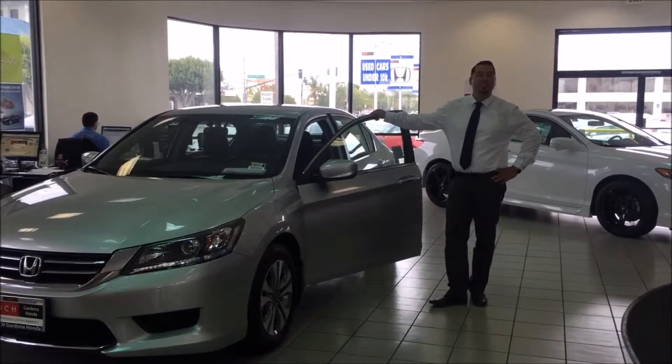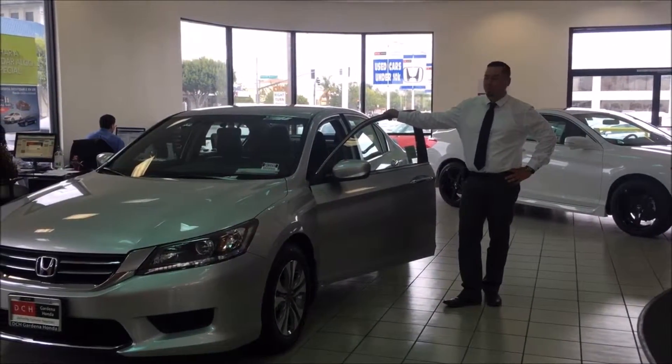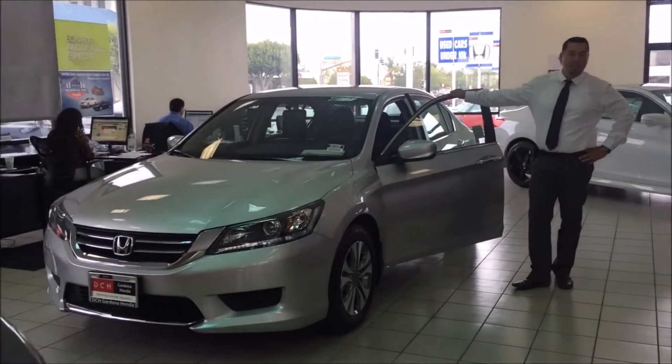Welcome guys, my name is Paul Baylor and I'm working at ECH Gardena Honda. I wanted to preview the 2015 LX Accord.